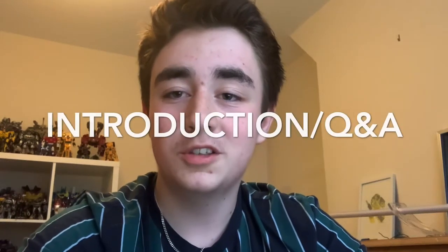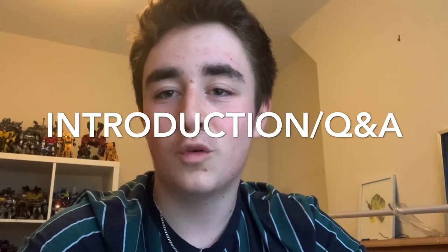Hello everyone, welcome to my YouTube channel. My name is Occupy Transformers 4, or Oscar if you want to call me by my real name. I am a toy photographer on Instagram. I mainly do Transformers, Halo and Star Wars figures.